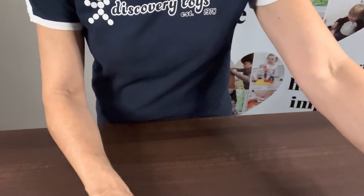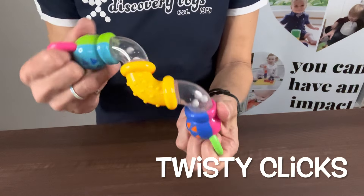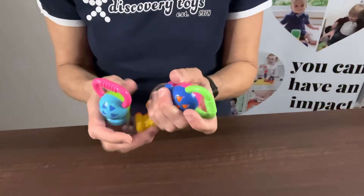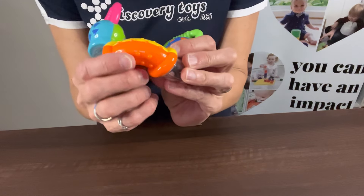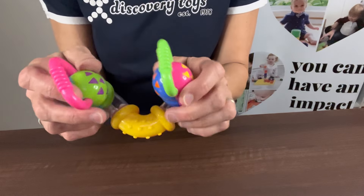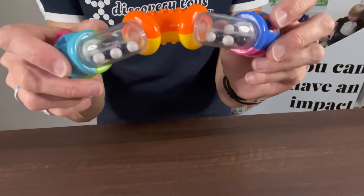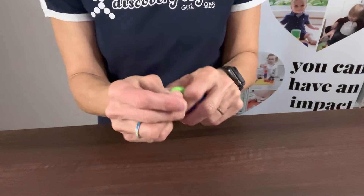The next item on our sale is our Twisty Clicks — just a fun sensory toy. You can hear it click, hence the name Twisty Clicks. It can twist around into different shapes. We have different textures for the child to feel, different colors, and they can turn them. There are little beads on the inside — black and white beads. These also attach very easily to our Boomerang Links.